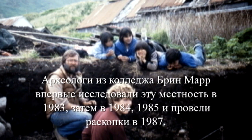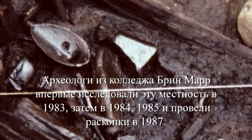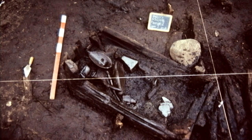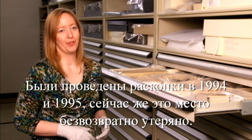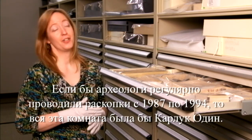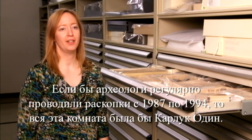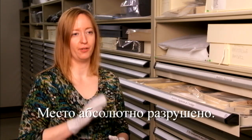Archaeologists went there and did some testing in 1983 from Bryn Mawr College, then came back in 1984 and 1985. They did a large excavation in 1987, and then in 1994 the entire Karlick River shifted and the site just started eroding out into the ocean. So there were another two excavations in 1994 and 1995. The site is totally gone now — eroded out into the ocean. If the archaeologists had kept excavating from 1987 to 1994, this entire room would be Karlick I.